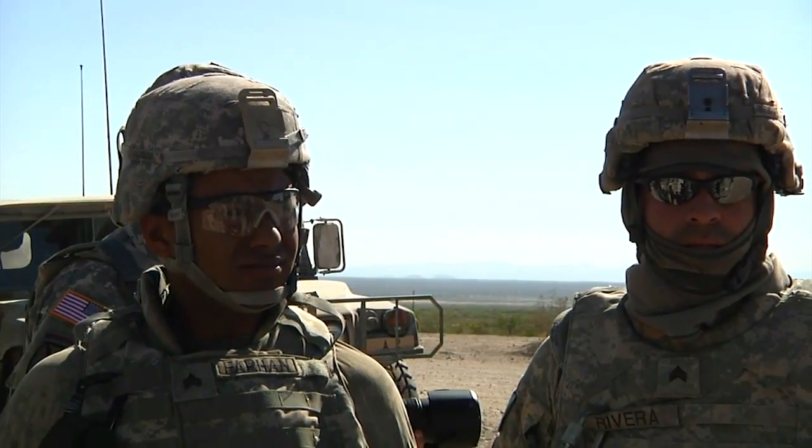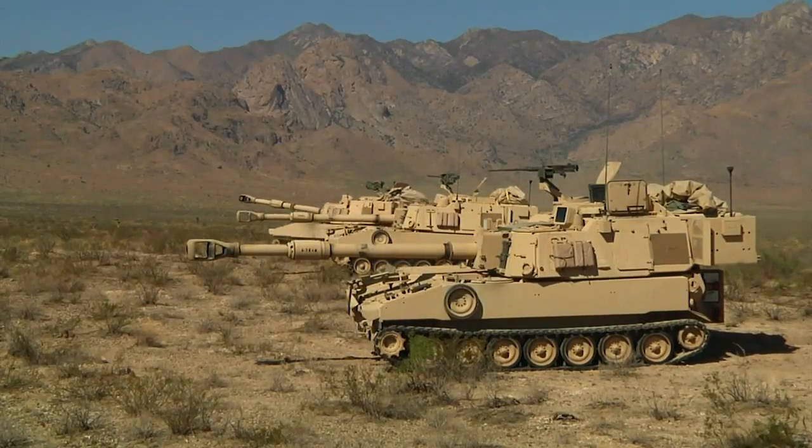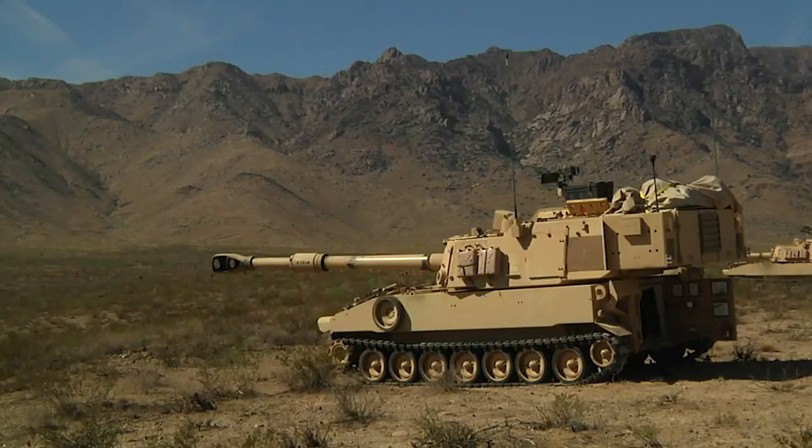Soldiers of the 427th Field Artillery Battalion are practicing real-world tactics as part of a network integration evaluation at White Sands Missile Range, New Mexico.